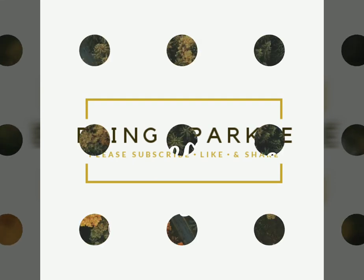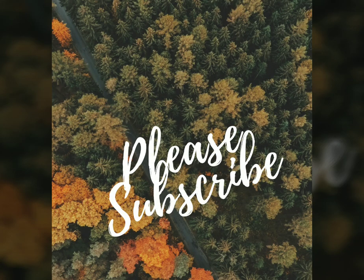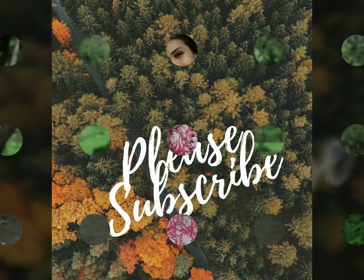Hello everyone, welcome back to Blink Sparkle. In today's video, I included neck and sleeve designs which are perfect for office wear.